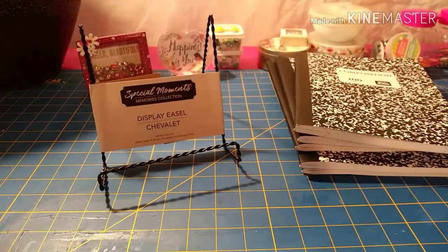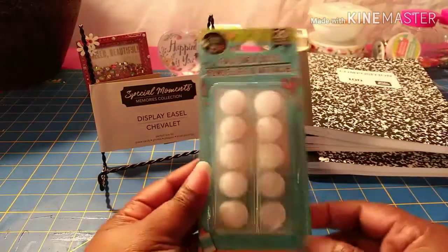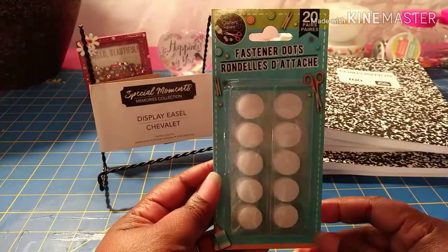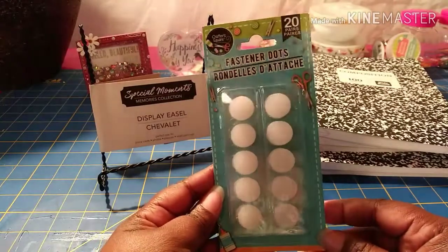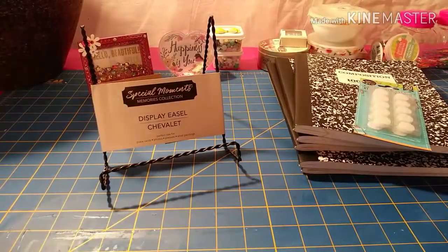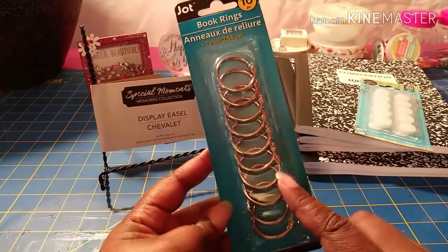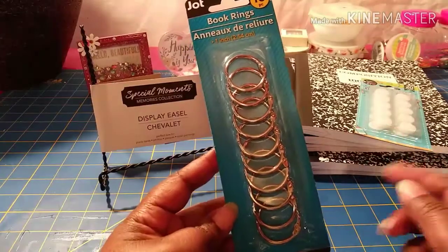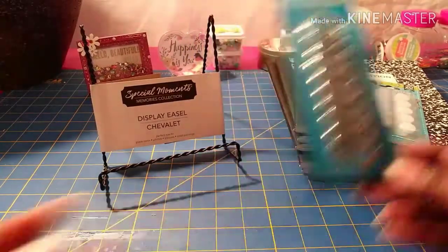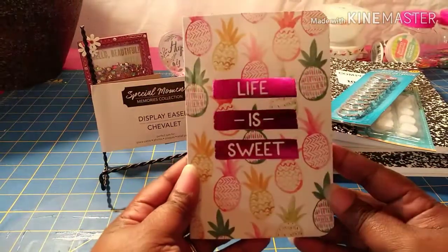So five composition books and the easel. I also grabbed another package of these fastener dots — I use these for different envelopes and happy mail that I make. And a package of these book rings, there's a 10-count in here. I really want to do a tag flip swap with someone, so I purchased some of these for that.